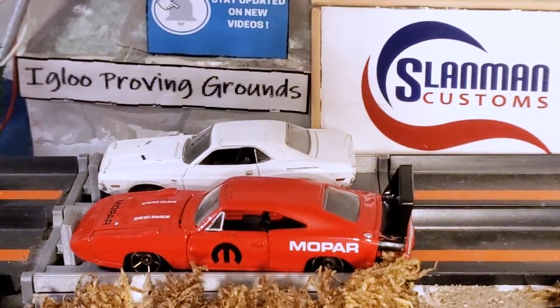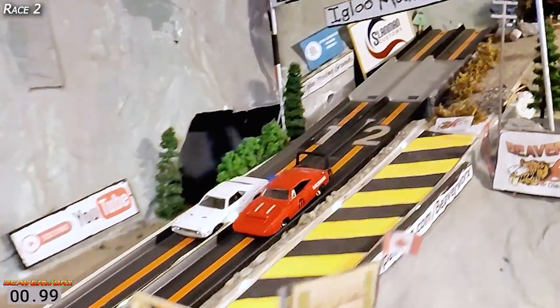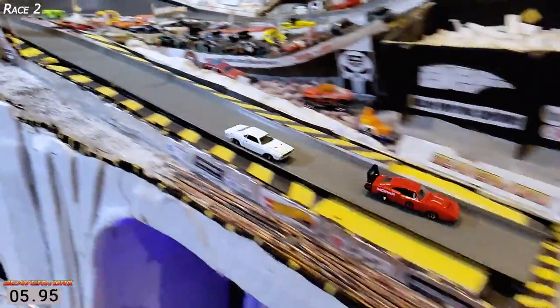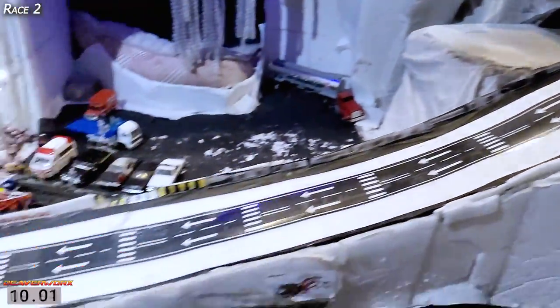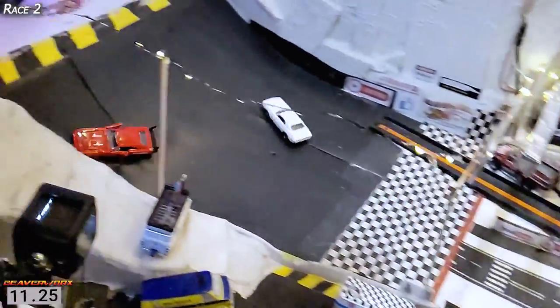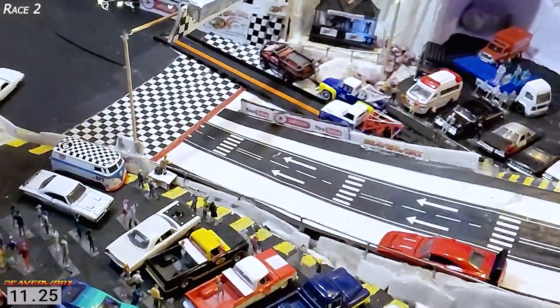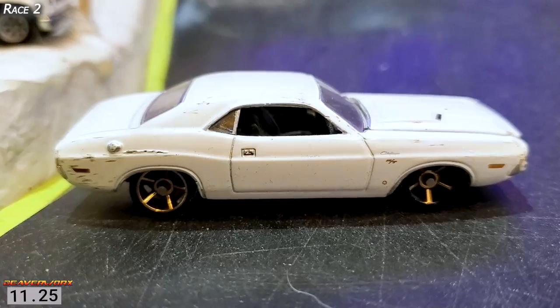Race 2 — going with the lane switch. We got the Daytona near lane, the Challenger far lane. Here they go. This time we got the Challenger out front just by a nose all the way down through the Crash Racers corner, still side by side. And Cindy gets way out front — she slammed the door on Kowalski on that bottom corner and gets the win this time with an 11.25.